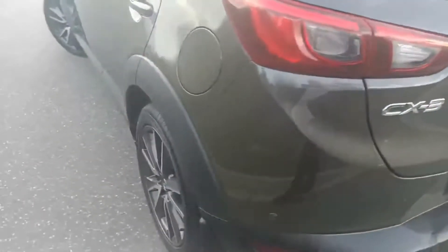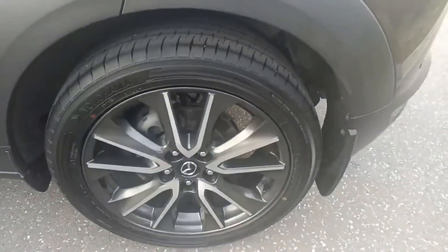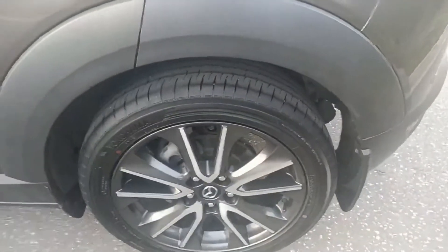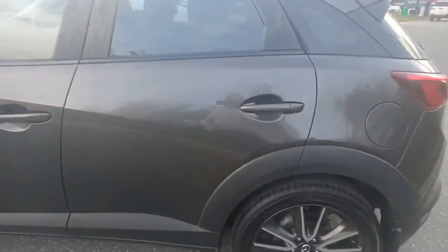You've got your mats in there and boot space. Tires are like new on this one — we do do full roadworthy inspections as well.